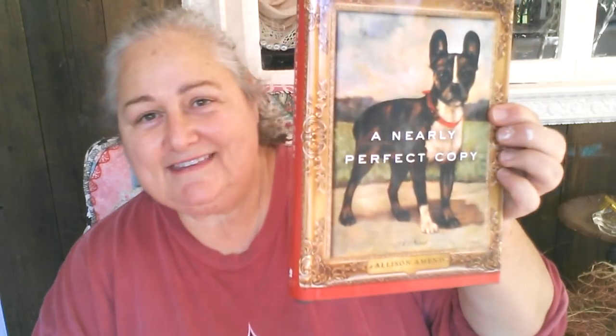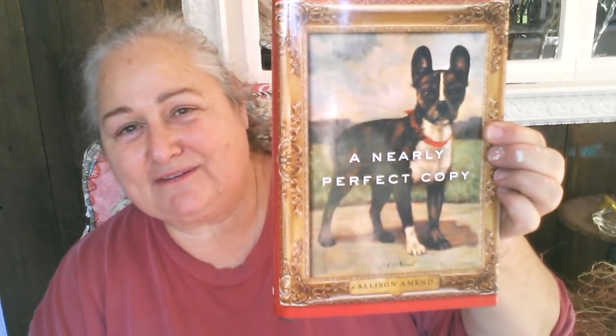But things that when you find them, they make you happy. First of all, I found this book. I bought this book for the cover, like I buy so many books. It's called A Nearly Perfect Copy. Isn't that a great cover? I just love it. It reminds me of those old English paintings from the 19th century where people would paint pictures of their aristocratic pets.